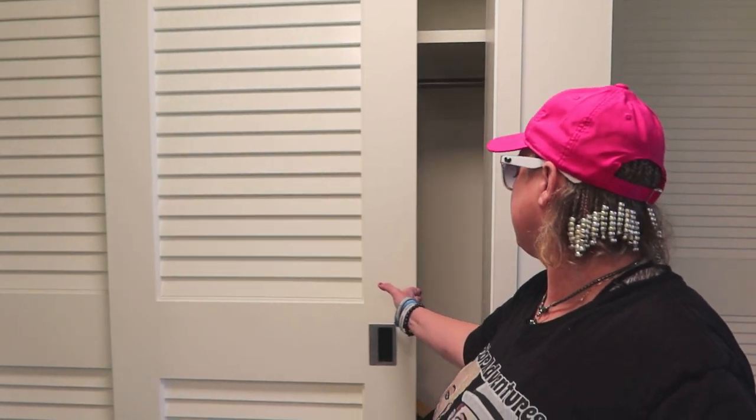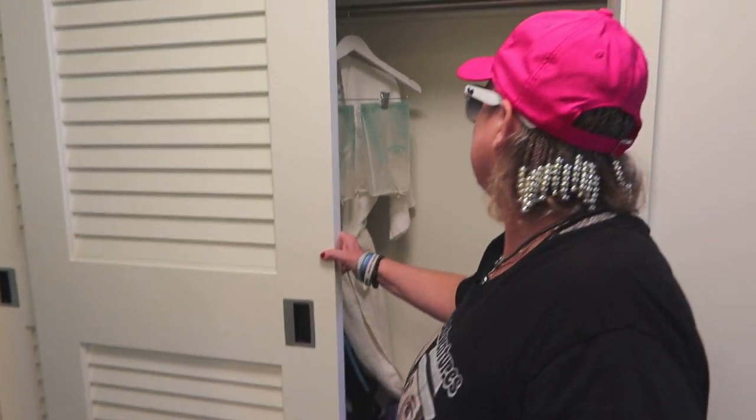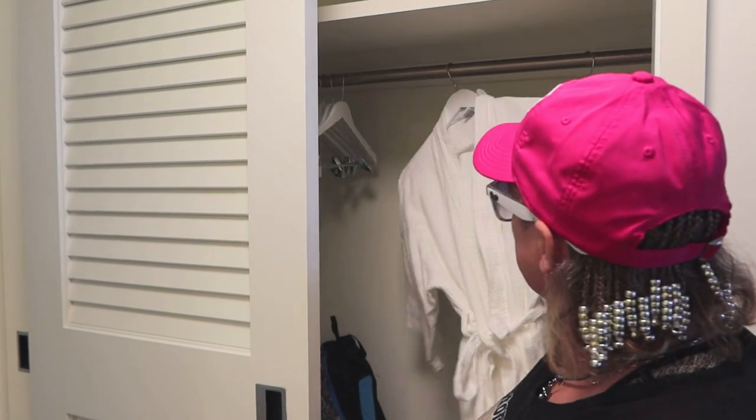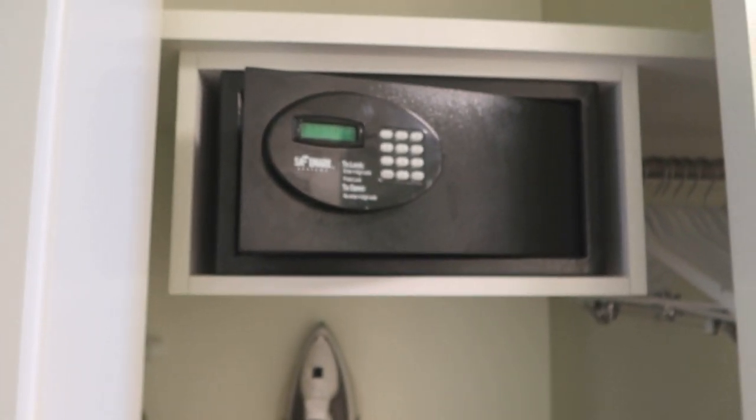We are headed out into the main area — the bedroom — but Lisa said I have to show you the closet first. They have Margaritaville amenities in there, which are really cool. There's a second door — there's our luggage. They have a safe up there, and an iron and ironing board.